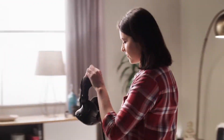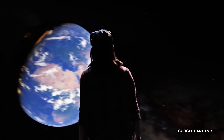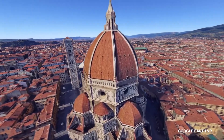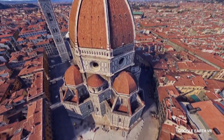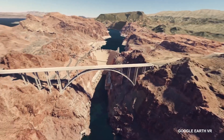Besides hardware improvements and innovation in VR accessories and headsets, software and app development in virtual reality is going to be awesome in 2020. We've already seen the fascinating experience Google Earth VR has to offer, and it's only expected to improve in 2020 and in the years to come.